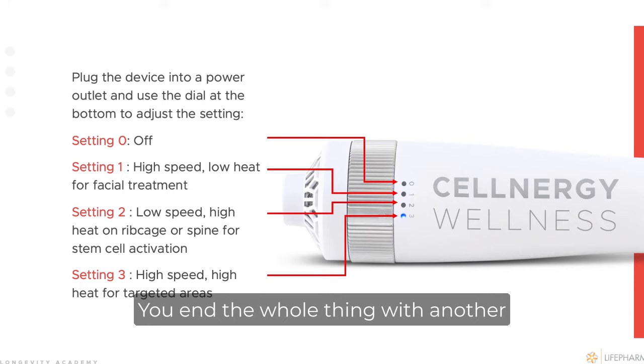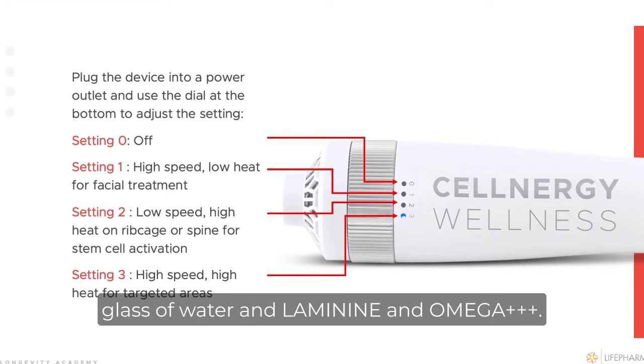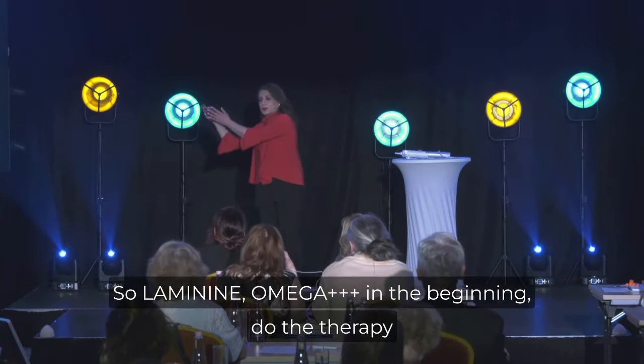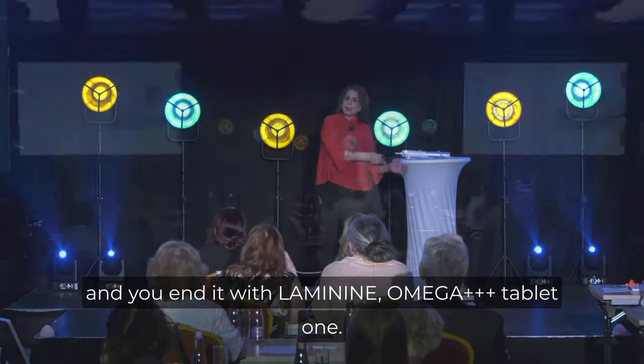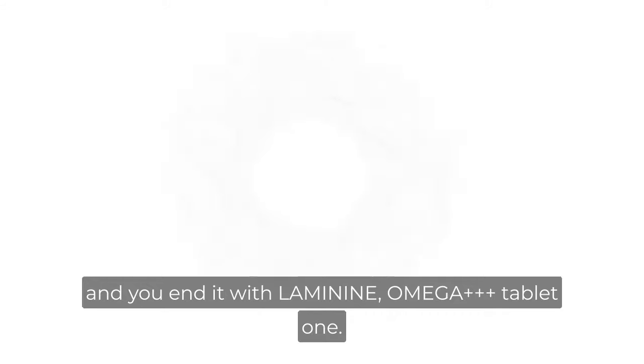You end the whole session with another glass of water and laminin and omega. So laminin and omega at the beginning, do the therapy, and you end it with one laminin omega tablet.